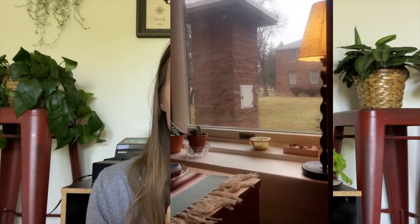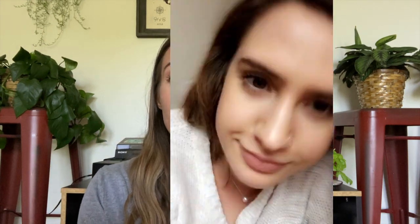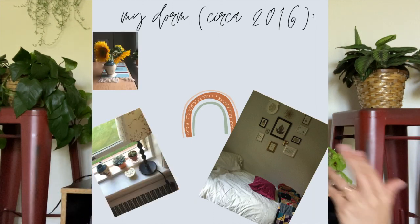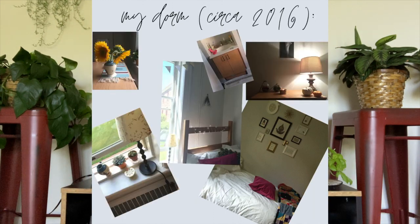The first video of the series is how to make your dorm feel more like home — how to make it cute, cozy, and homey. I don't have video of my dorm because I haven't lived in one for about three years, but I do have lots of pictures that I'm going to be showing throughout as I talk about each thing, to give you a visual and maybe some inspiration.